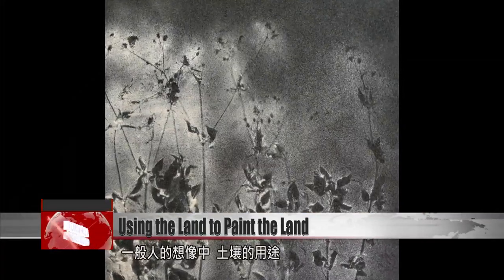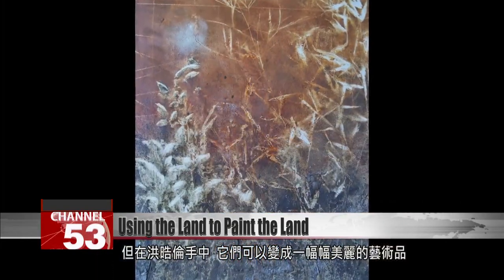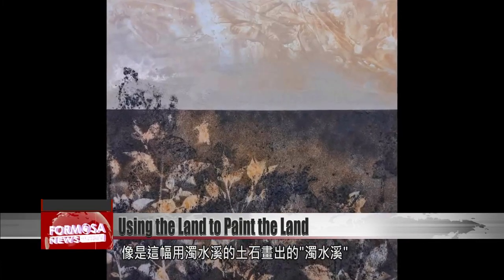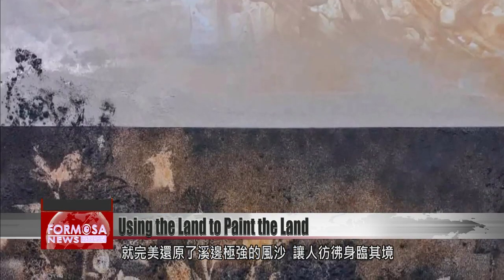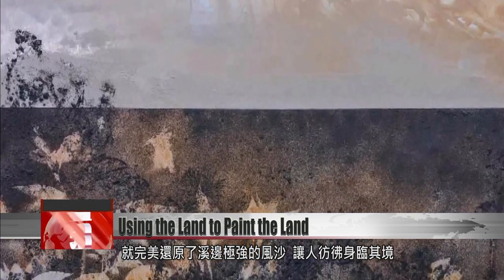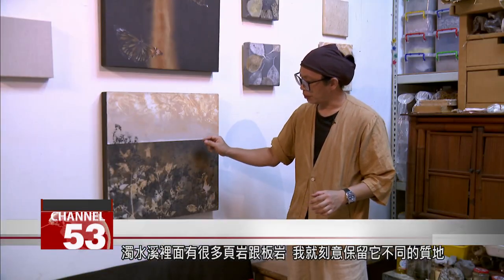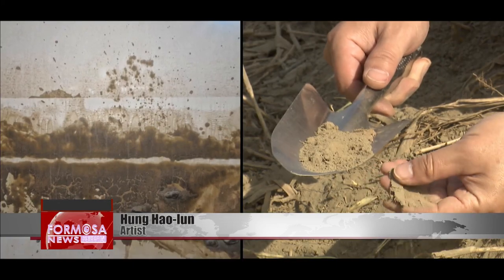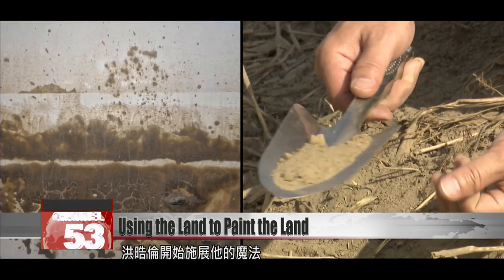To most people, soil is only used for planting things and for water retention. However, for artist Hong Haolun, soil is also a material for making art. This painting by Hong Haolun, titled Zhuo Shui River, perfectly captures the fierceness of that river's windy shores, where sand is blown about in the air. The work's materials lend to its immersiveness. There are many pieces of shale and slate in the Zhuo Shui River — I left them in there on purpose to give it different textures. There are coarse, fine, and extremely fine textures in there.